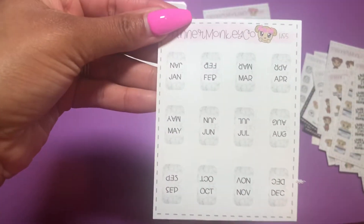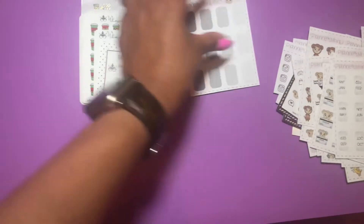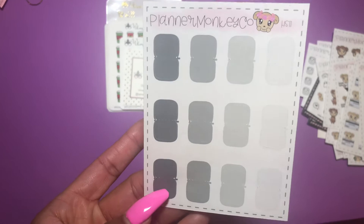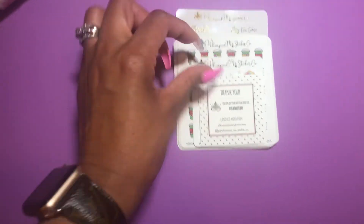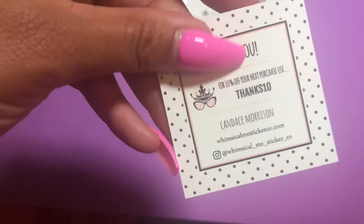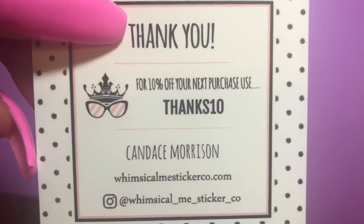This one was part of the oops bundle — it's like tabs you can fold over anything to create your own dividers. These are also some tabs but without words, in neutral gray colors. And this one actually has the months on it. Now this shop is called Whimsical Me Sticker Co, also on Etsy.